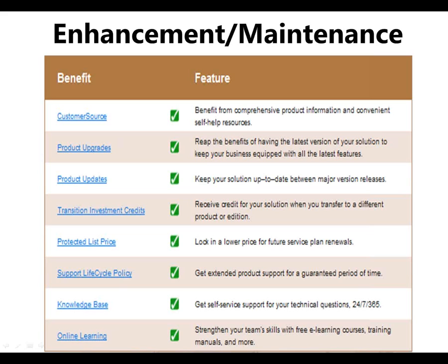I think it's very important moving forward that you make sure you're leveraging this. Under that enhancement, we also cover all the product updates and upgrades as well. So you're able to get the latest delivery, such as NAV 2013 when it's released next month.